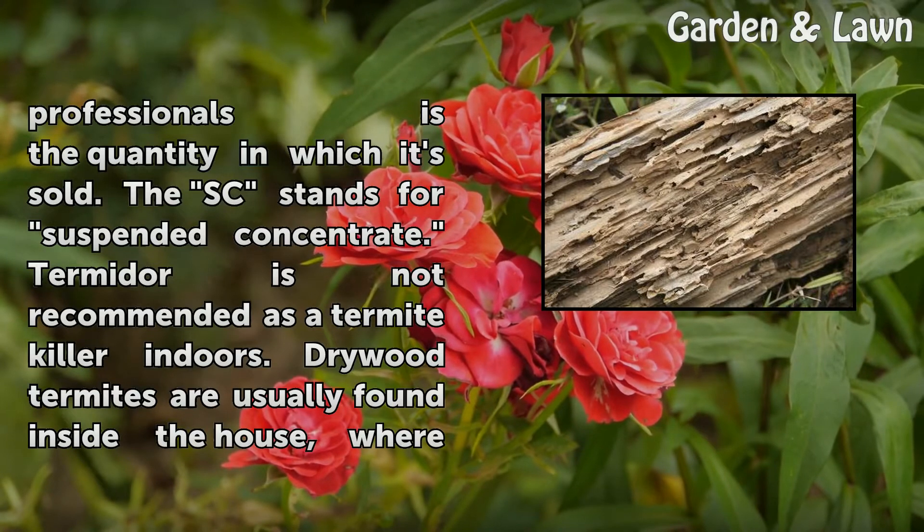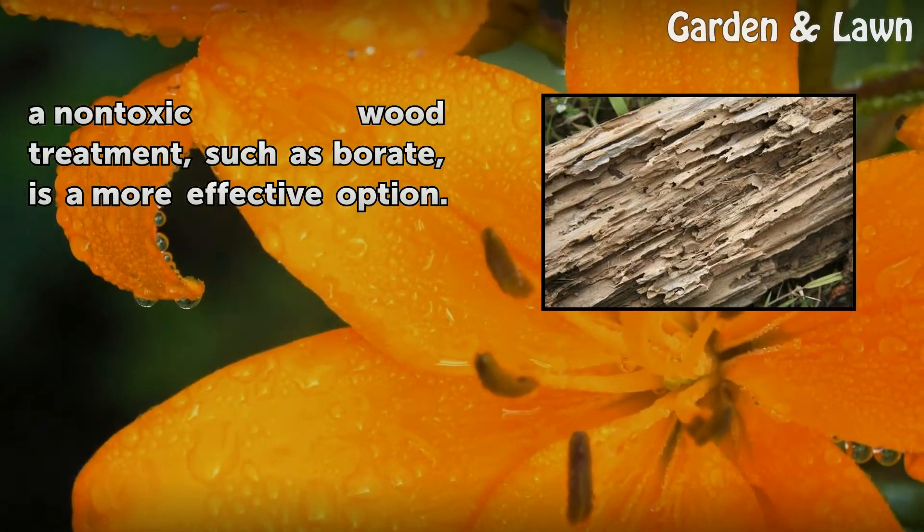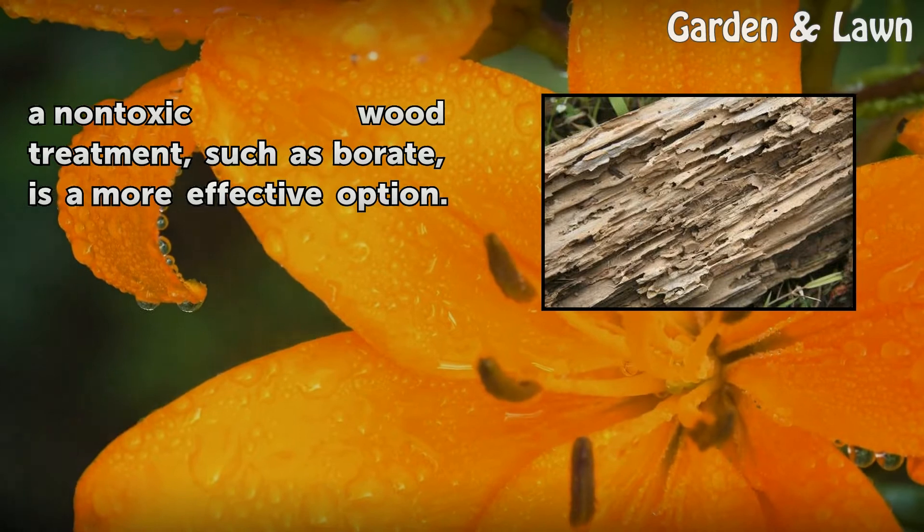Termidor is not recommended as a termite killer indoors. Drywood termites are usually found inside the house, where a non-toxic wood treatment such as borate is a more effective option.